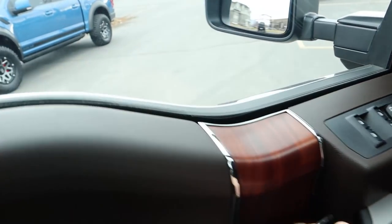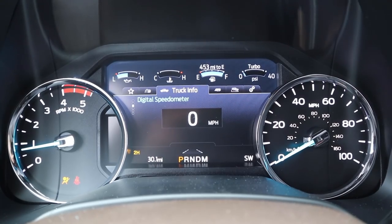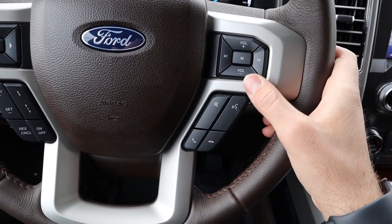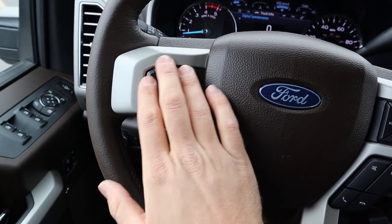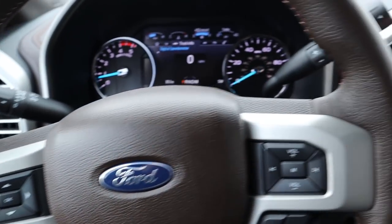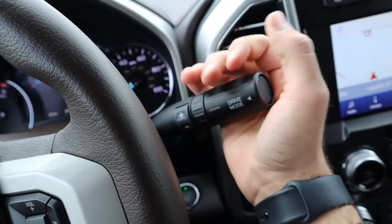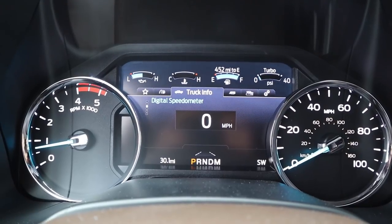The steering wheel is a really nice dark brown leather with lighter brown stitching. On one side you have volume controls, voice command, and phone controls; adaptive cruise control is on the other side, along with controls for the center screen. There's also a turn signal stalk and windshield wiper stalk, plus a column shifter with drive mode select and manual gear shifting capability.